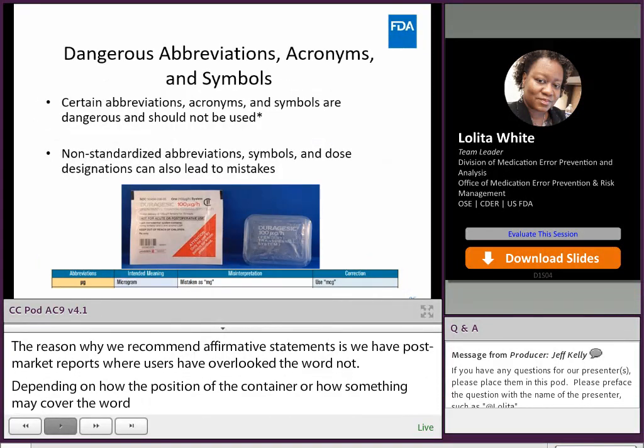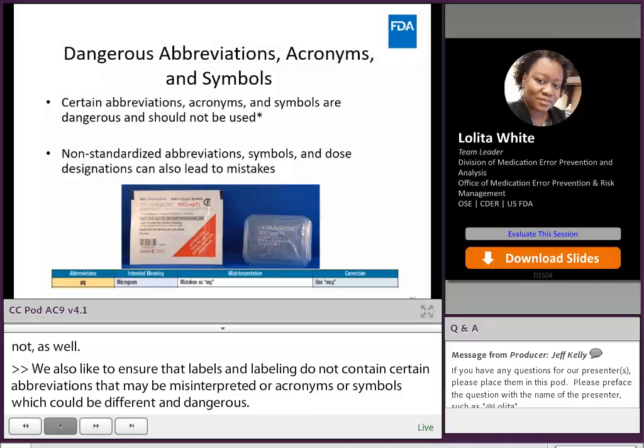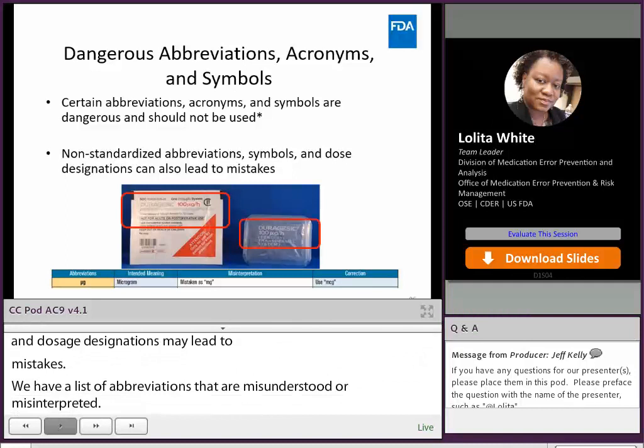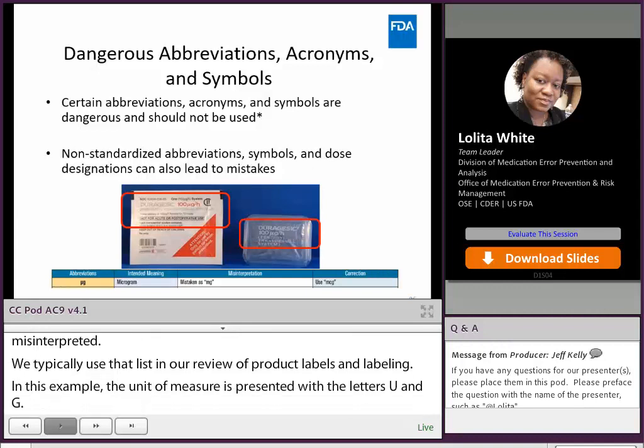We also like to ensure that labels and labeling do not contain certain abbreviations that may be misinterpreted, or acronyms or symbols which could be dangerous. Non-standardized or unfamiliar abbreviations, symbols, and those designations may lead to mistakes. ISMP has a list of abbreviations that are misunderstood or misinterpreted, and we typically use that list in our review of product labels and labeling. For example, in one case a patch strength of 100 micrograms was presented with the letters 'μg,' and in one particular case report was mistaken as milligrams. Thus, we recommend using 'mcg' for micrograms to avoid this confusion and dosing error.